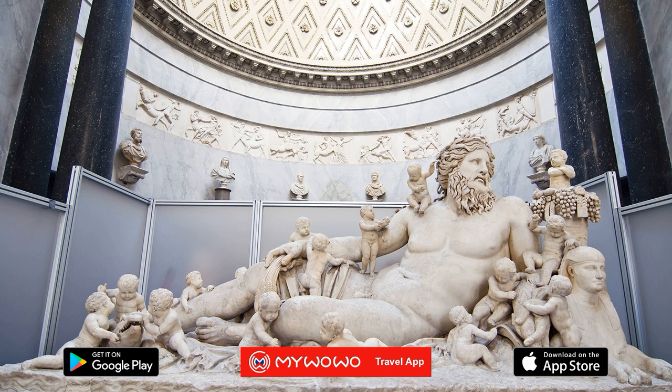You'll see the famous Belvedere Torso, a large fragment of a statue of a god with a mighty body that Michelangelo and Rubens used as a model. And you'll see the highly admired Belvedere Apollo, a fundamental example of academic art.